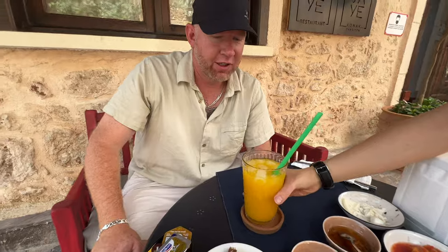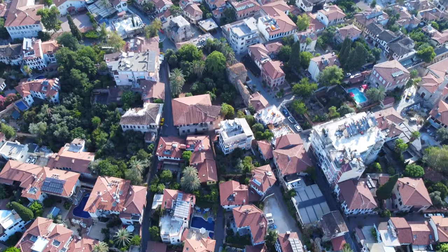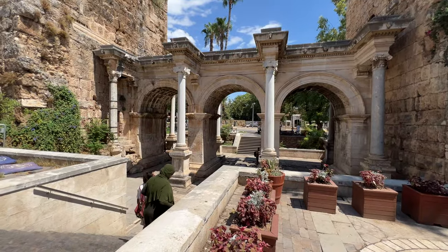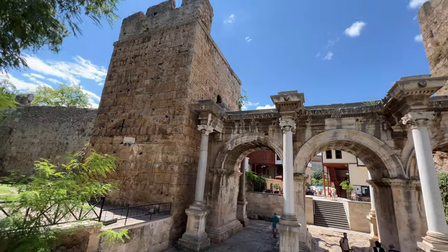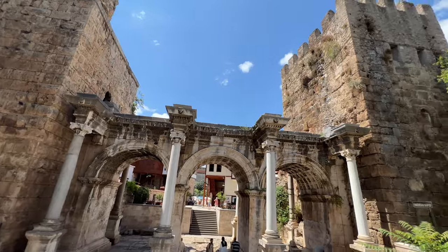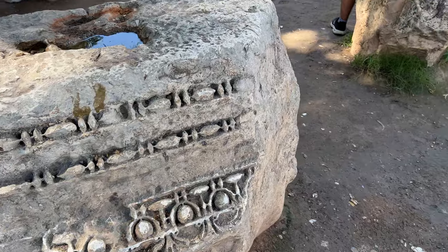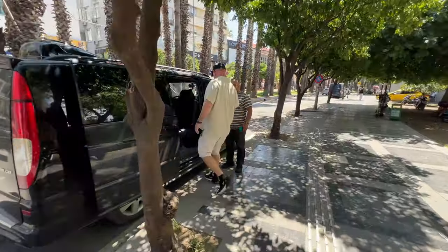It's breakfast time out here. This is Hadrian's Arch, the entrance into the old city. What's great about visiting the old town of Antalya is that there are Greco-Roman ruins all throughout that are built into the hotels and the restaurants, making for a very fun setting.